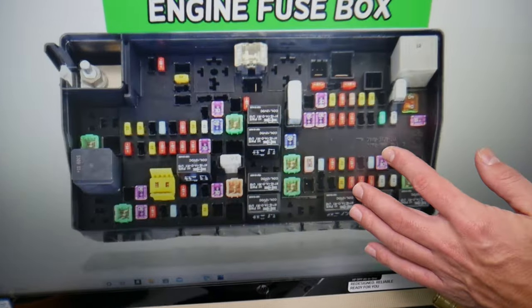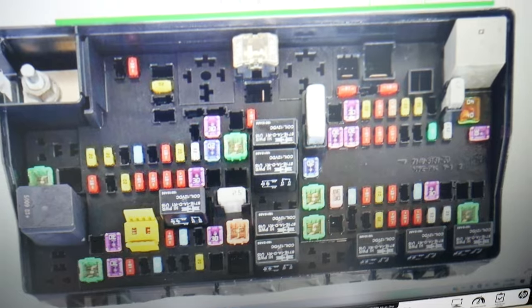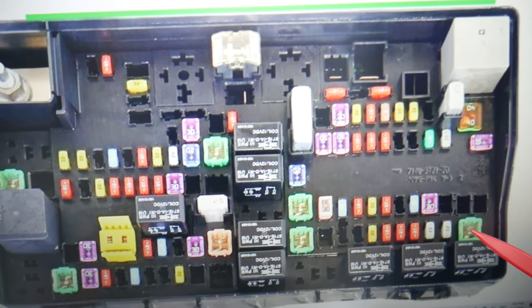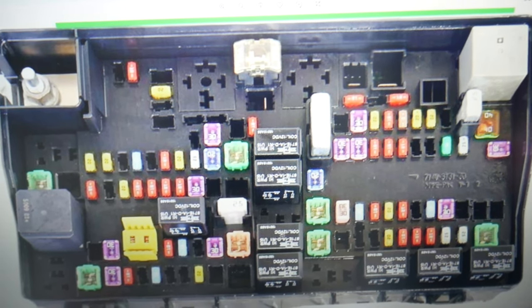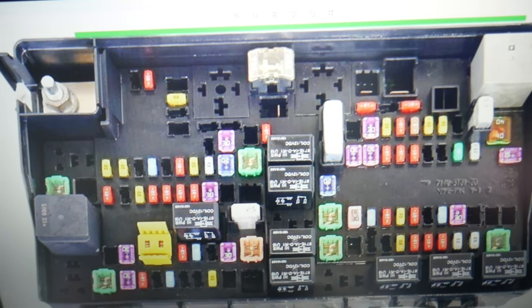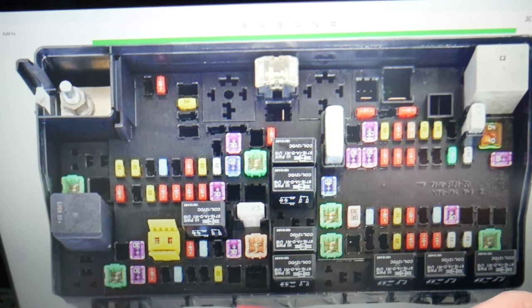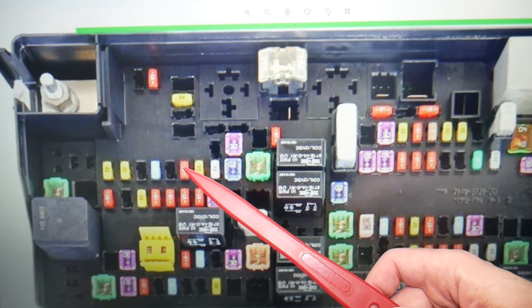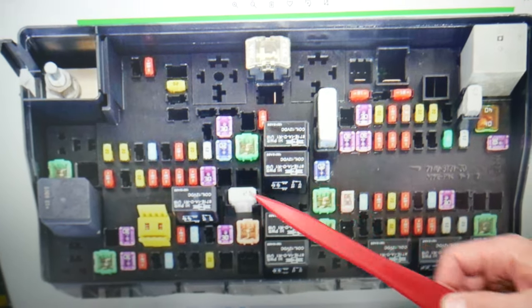We need to check four fuses specifically. Make sure you stay until the end — we want to give you one quick piece of advice so you don't end up stuck in the middle of nowhere. The first fuse to check is fuse number 13. Some loaded trucks with a different climate control system may also have fuse number 31. Then check the main AC fuse, which is fuse number 62, and finally fuse number 99. If those fuses are good, there are no relays for the AC compressor on this truck.